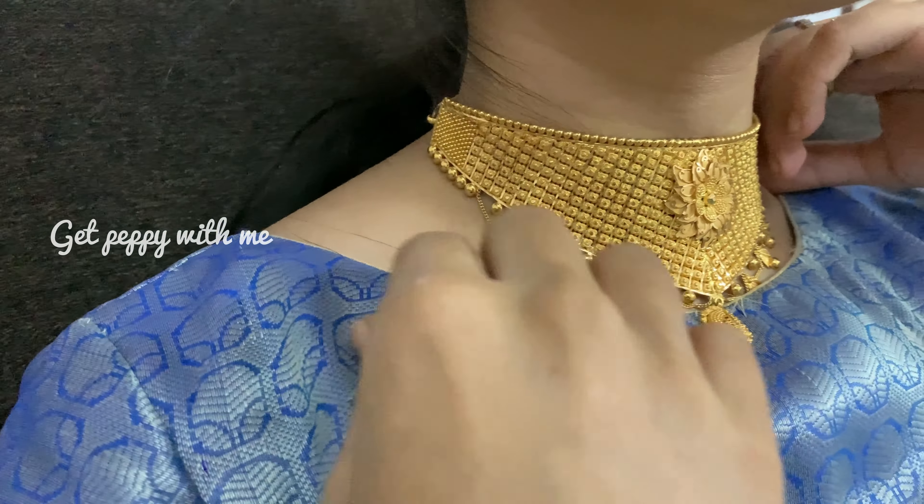So this is jewelry Part 1 of what my sister wore for her wedding. Stay tuned and watch for Part 2 and Part 3. This is the complete look of my sister on her wedding day. That's it for today's video — I hope you totally enjoyed watching it. Don't forget to subscribe to the channel Get Peppy with Me to stay connected for more jewelry videos. Share this video with your family and friends, and stay connected for another peppy video. Until then, take care, bye bye!